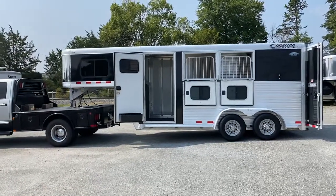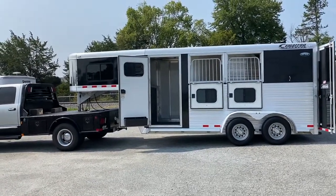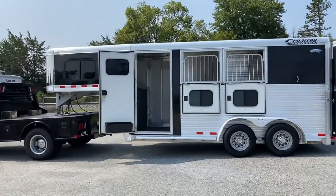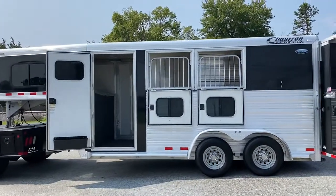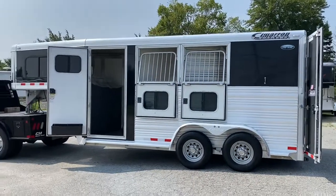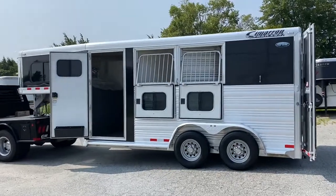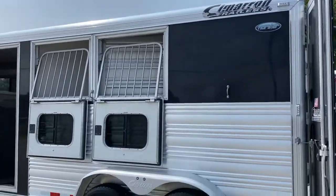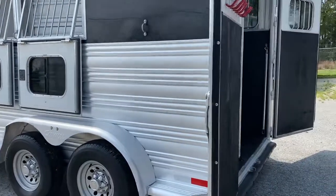I have a 2012 Cimarron two-horse slant load gooseneck. This trailer has a dressing room, one divider, drop-down windows on the head side, sliders on the rear, all aluminum. This is a Northstar model, fully extruded.